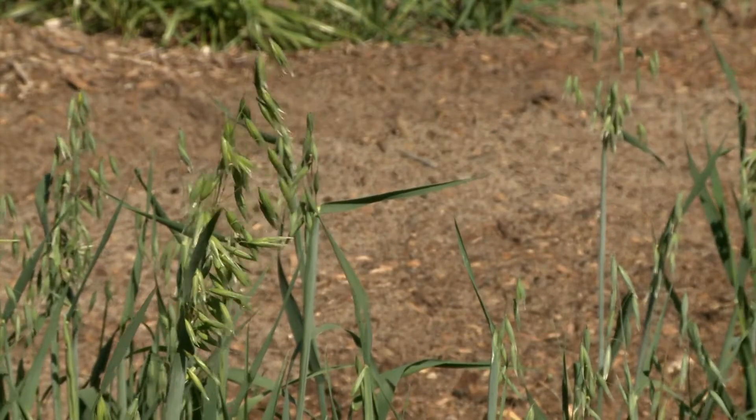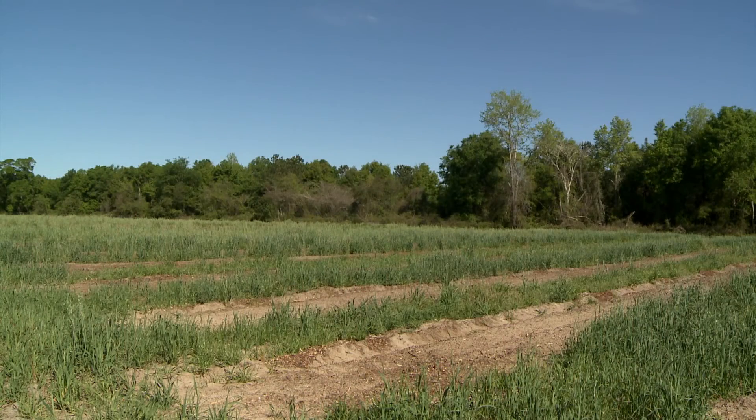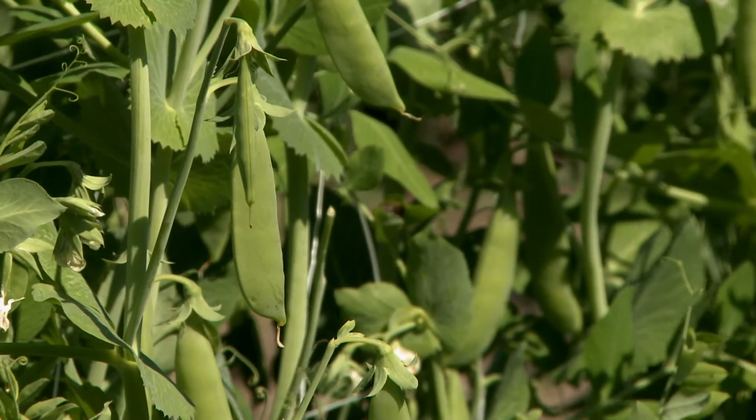Anytime that you're able to bring in carbon from the atmosphere and bring it into your ground, it's going to be better because you're just generally building up the organic matter that's in your soil. The only problem is here in Florida, building organic matter is pretty difficult, especially in a vegetable system that uses tillage.